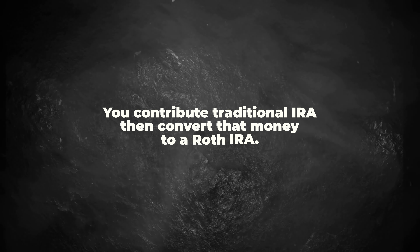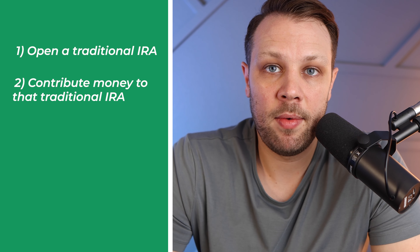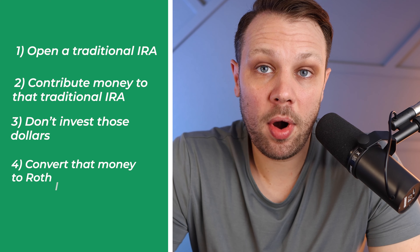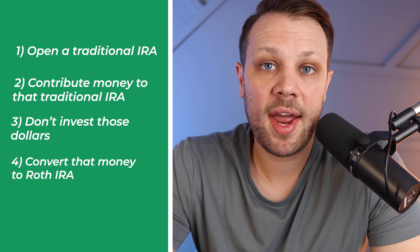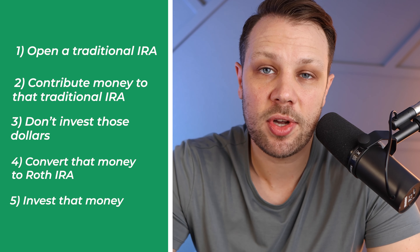This is the way I personally get my money into a Roth IRA every single year. You contribute to a traditional IRA, then convert that money to a Roth IRA. Step one: open a traditional IRA. Step two: contribute money to it. Step three: do not invest those dollars — use the traditional IRA as a pass-through. Step four: convert that money to the Roth IRA. It's usually easier to open the traditional IRA where you already have your Roth IRA. Step five: invest the money once it's in the Roth IRA so those dollars can grow for you over time.